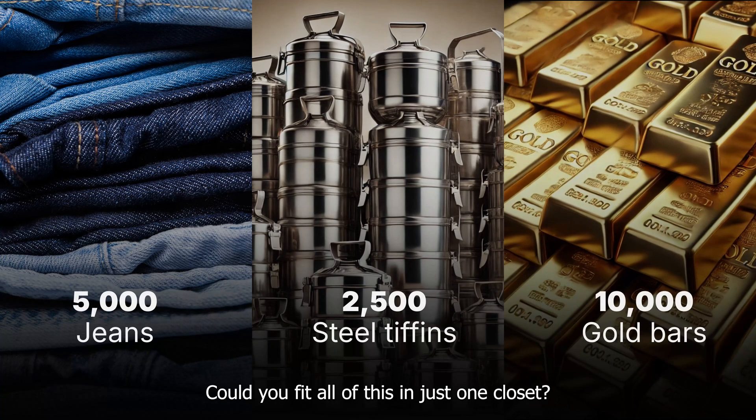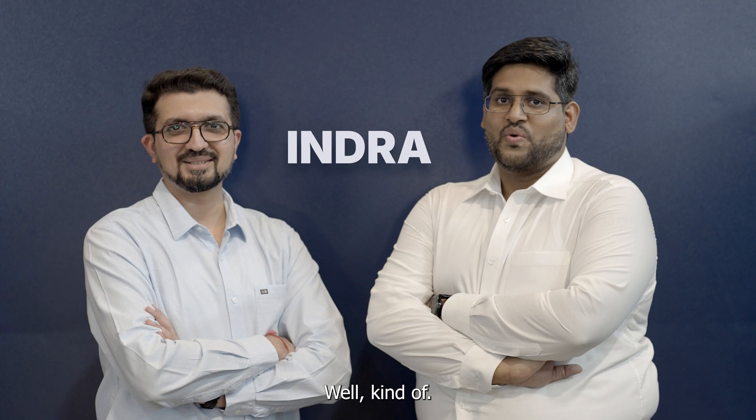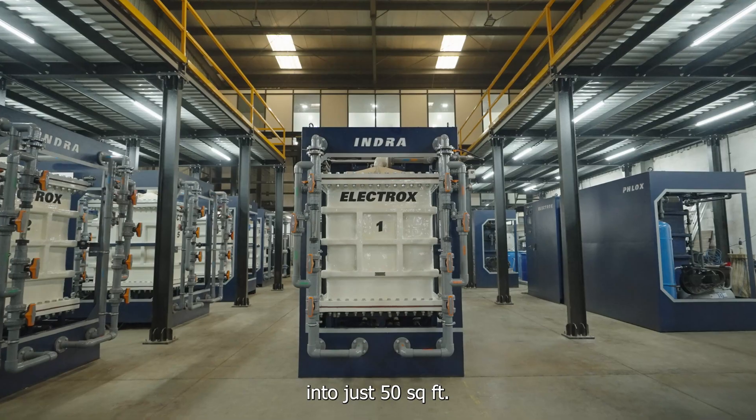Could you fit all of this in just one closet? That's exactly what Team Indra has achieved. They have shrunk this enormous wastewater treatment plant into just 50 square feet.